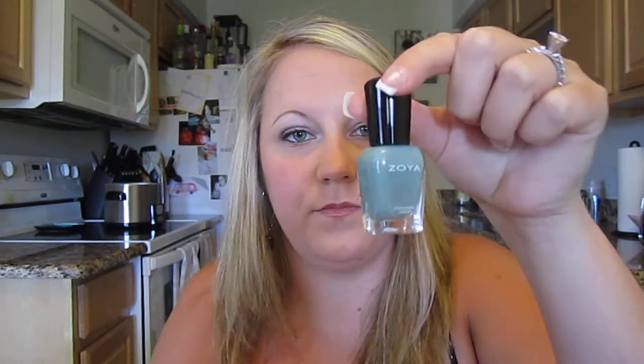It came with this Zoya nail polish. It's called Bevan. Supposedly this is a really good brand of nail polish. I haven't really tried it because I'm not really a nail painter — I'm not good at it, so I just don't do it. This is what it looks like, if you were wondering — kind of like a dull teal. I do like the color a lot. I would definitely put it on my toes or something. I think it would be neat for your nails too.